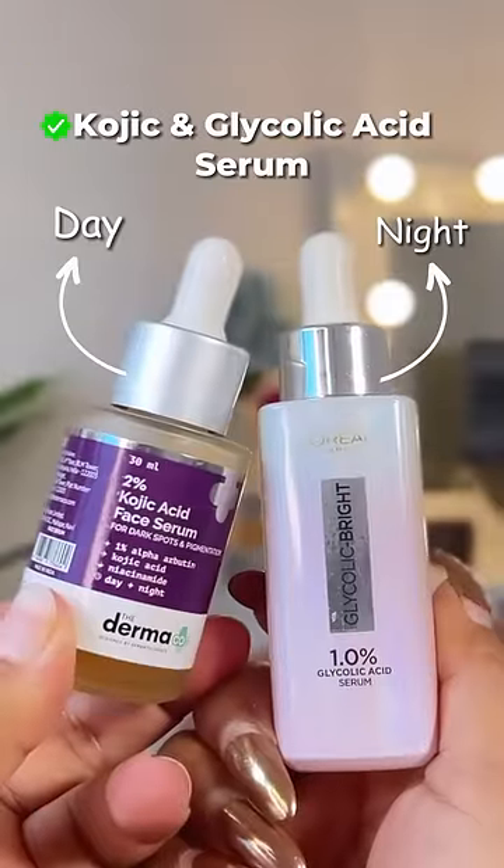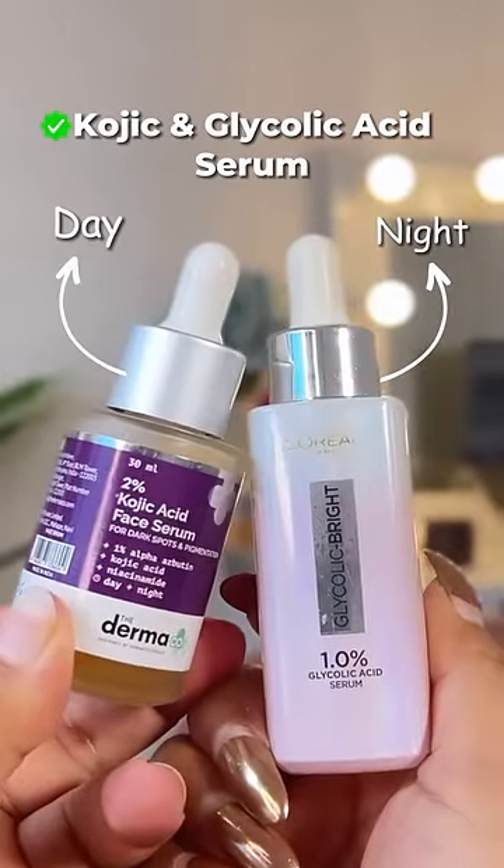For bright and clear skin, you can use kojic acid serum during the day and glycolic acid serum at night.